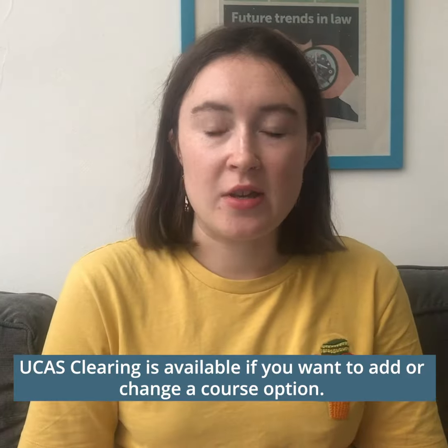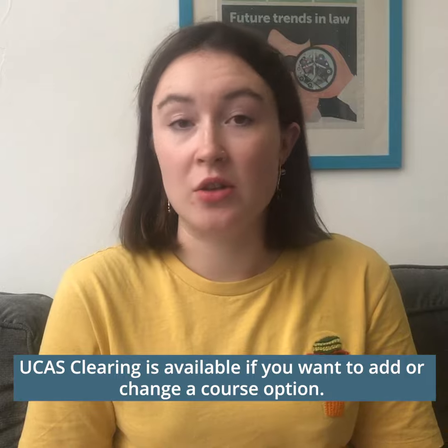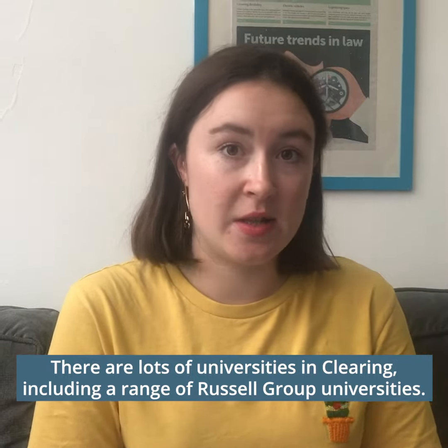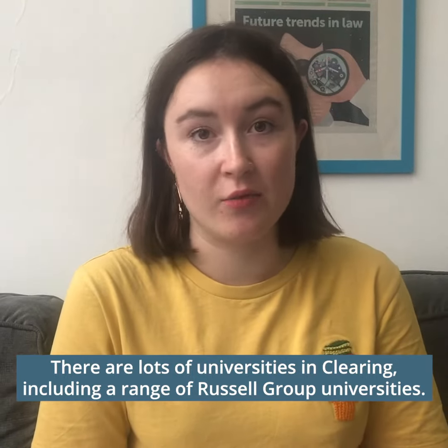A Level Results Day is a notoriously stressful day, and if you didn't get the results that you were hoping for and didn't get into your first choice of university, or maybe you just want to do something different, we're here to help you figure out your options. Through Clearing you can change your university course or add a new one if, now that you've got your results, you've decided that you want to go to university after all. There are a huge range of universities that offer places via Clearing, including the Russell Group.